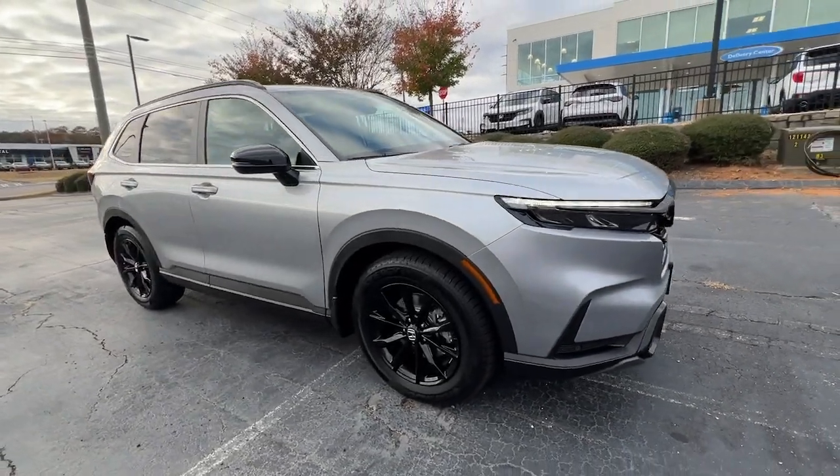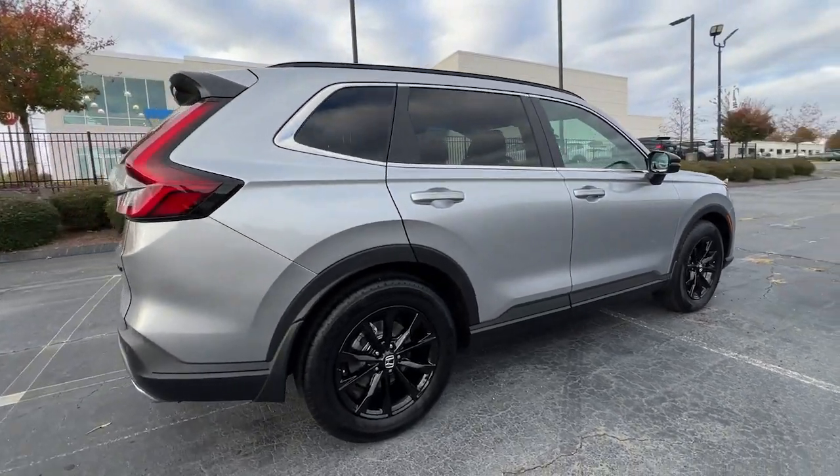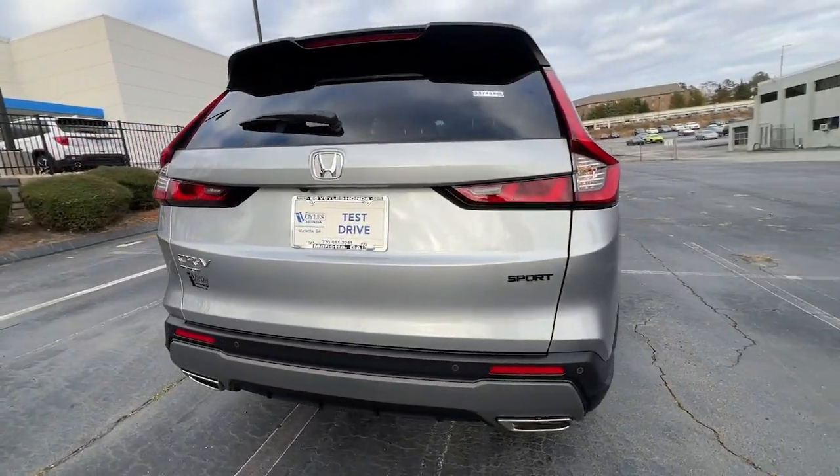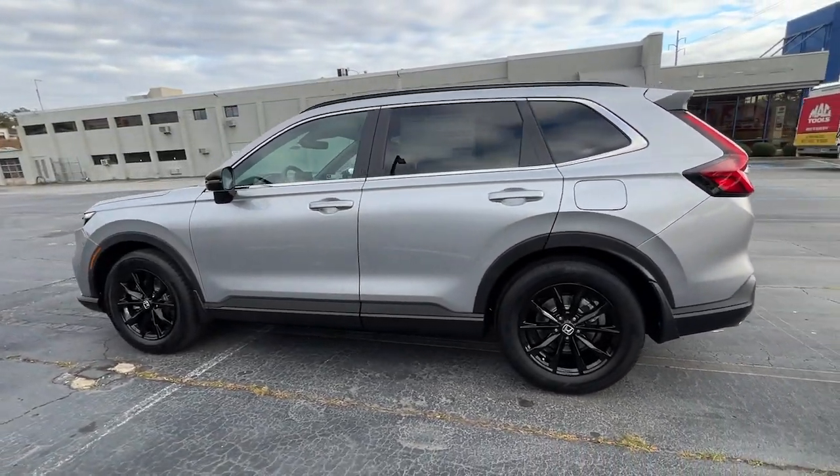You'll have love at first sight with the 2024 Honda CR-V Hybrid. This good-looking CR-V Hybrid delivers future-focused efficiency, convenient versatility, and a rugged sense of adventure.